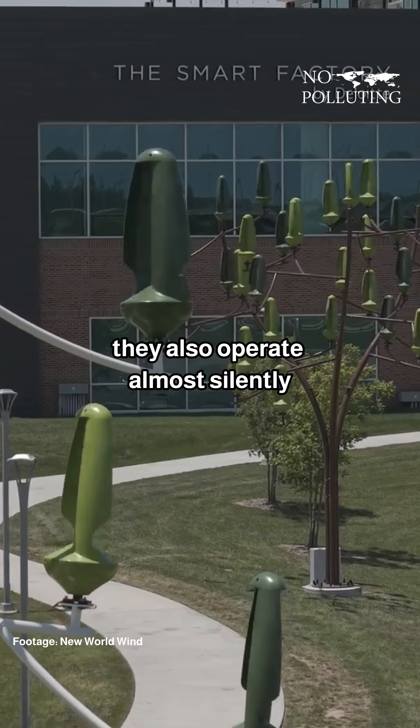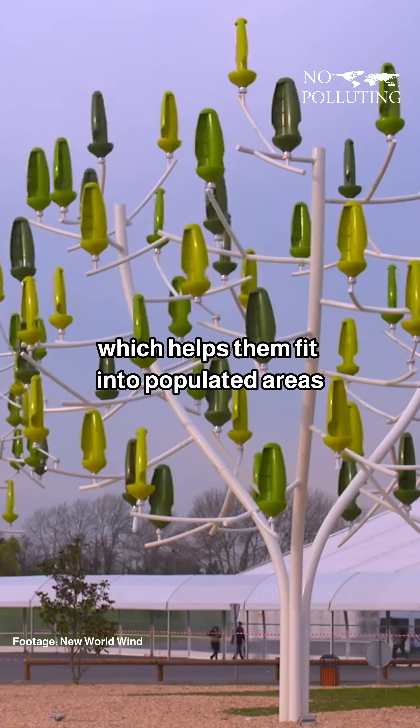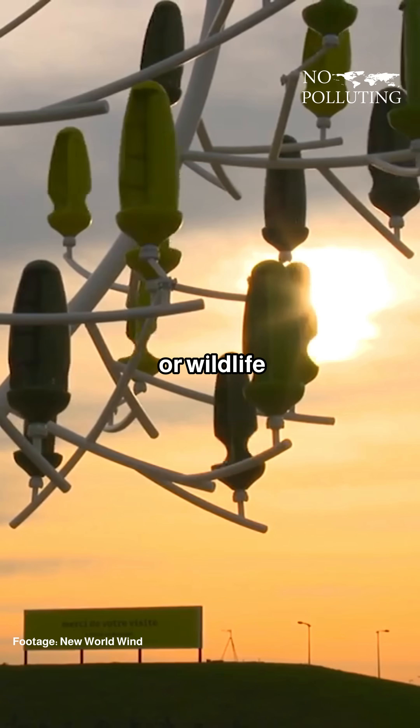They also operate almost silently, which helps them fit into populated areas without disturbing residents or wildlife.